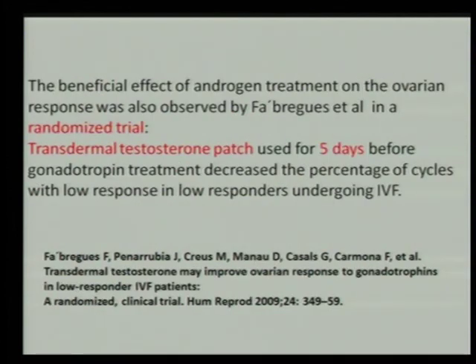A study by Fabregas used the transdermal testosterone patch for only five days before gonadotrophin treatment and showed that it decreased the percentage of cycles with low response in low responders undergoing IVF. Notably, it decreased the percentage of cycles with low response — it did not increase results overall, because whatever you do, the response remains poor.